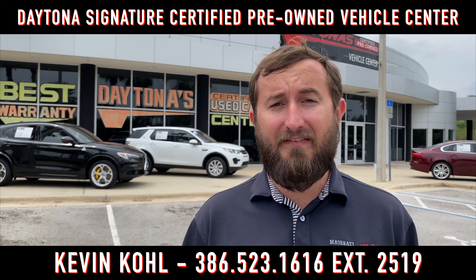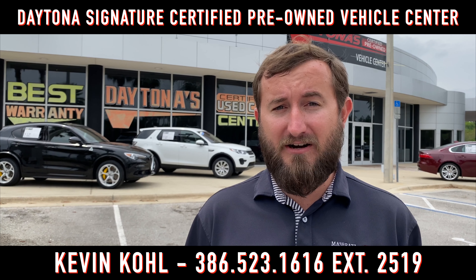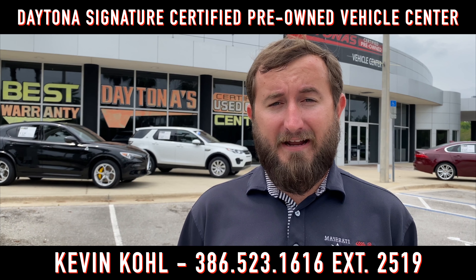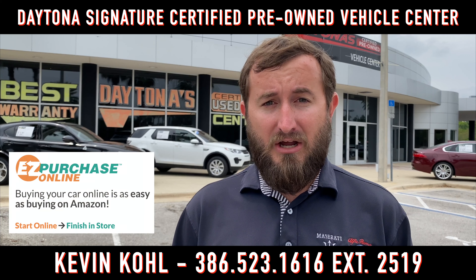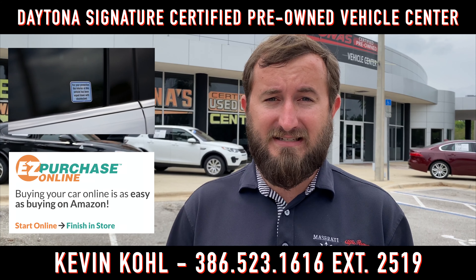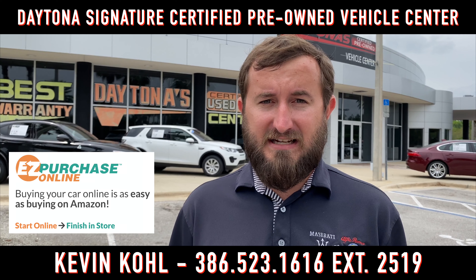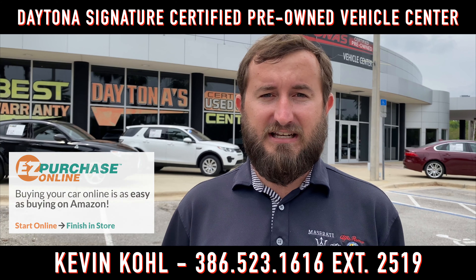Thanks for checking out What's Hot on the Lot with me. Again, I'm Kevin Cole at the Signature Certified Pre-Owned Center out here at Daytona Auto Mall. Feel free to give me a call at the number below if you're interested in anything you see here. We do offer easy purchase online. We are disinfecting all the vehicles — you can tell with a little sticker in the driver's side window to make sure everything's safe for you. Come out and see me if you're feeling cooped up. We'll social distance out here on the car lot and find you the right vehicle. Have a great day, and we'll see you next time.